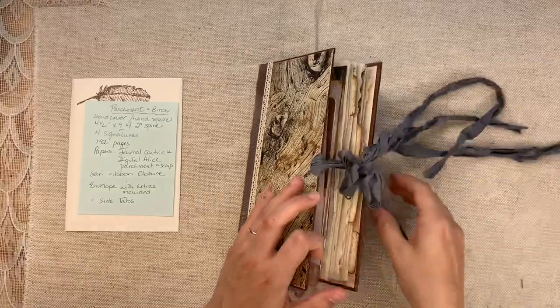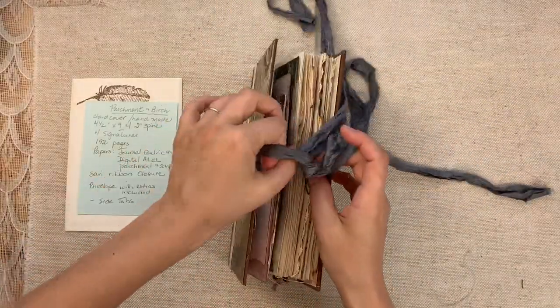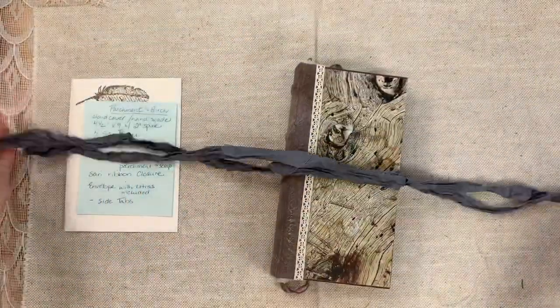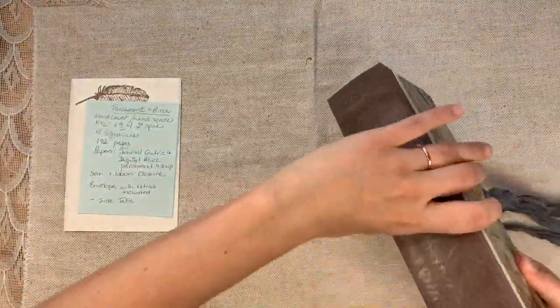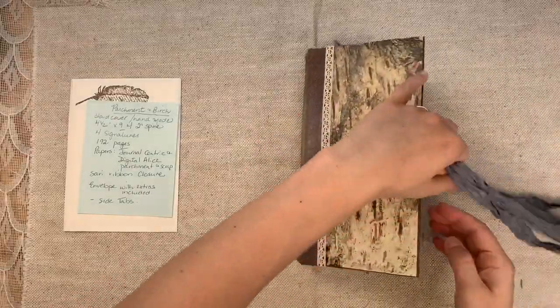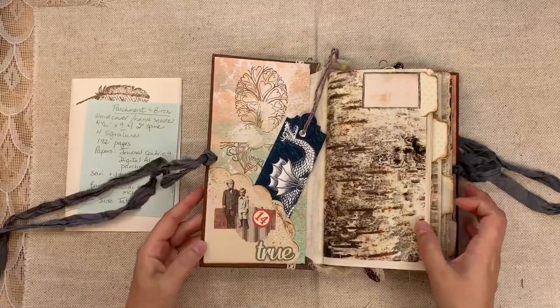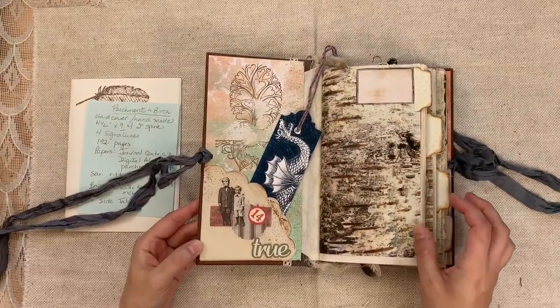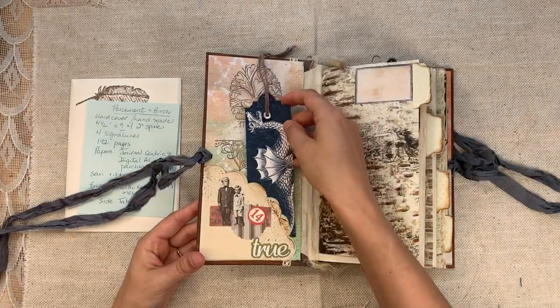So we have a sari silk closure — really long. You can trim it down or chunk up the journal and let this hang. It is so pretty, that color. This is the front. Look at how pretty — little dragon bookmark here in the front. Look at the tabs, isn't that pretty?